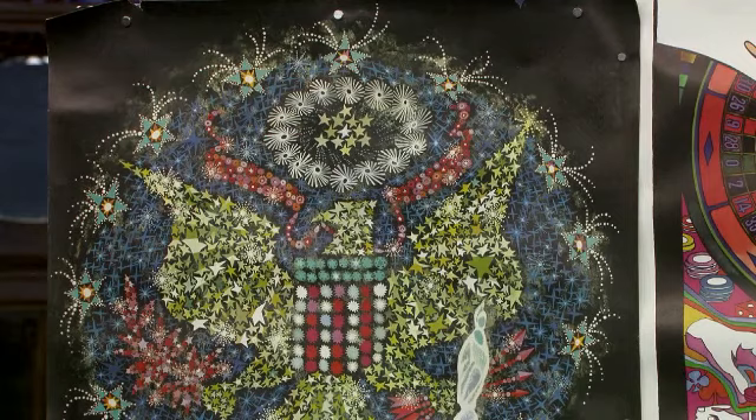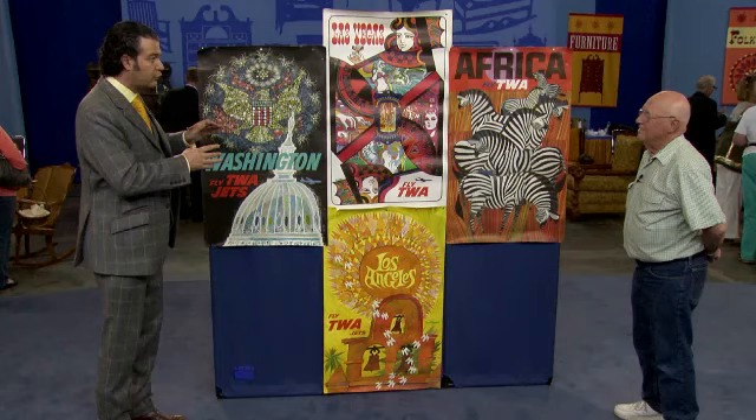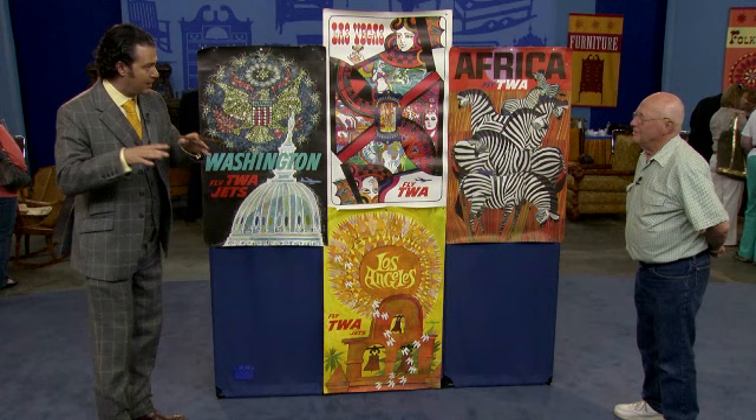And then we come to the Washington one. David Klein did several posters that featured fireworks — he did a Paris with the Eiffel Tower, he did one for New York with the Statue of Liberty, and this one for Washington. I think that at auction the Washington poster would fetch between seven hundred and a thousand dollars. Now let me just do some quick math for you — these four posters alone, never mind the other ones you brought, never mind the ones you didn't bring, and certainly never minding the ones you've used as scrap paper over the years.